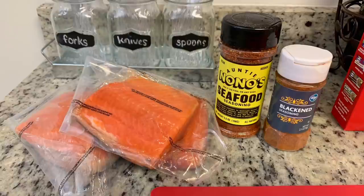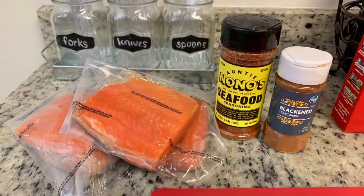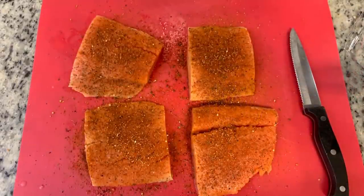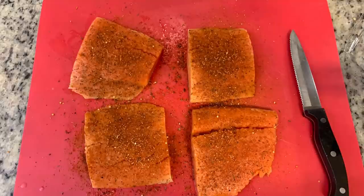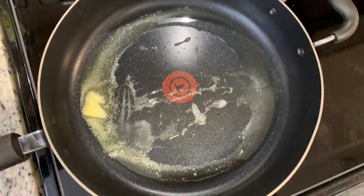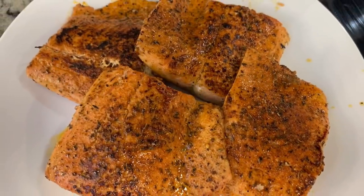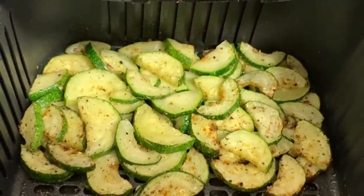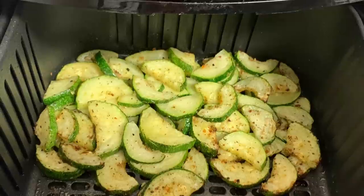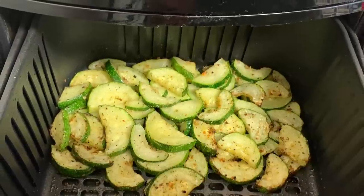For the salmon, I thawed it in the refrigerator and patted it really well with paper towels. I used blackening seasoning from Croaker as well as seafood seasoning from Auntie Nono's. On this particular night I decided to remove the skin, then seasoned both sides with those seasonings. I cooked it in a skillet over medium-high heat with a little olive oil and butter. For the zucchini, I cooked it in the air fryer at 400 degrees for about six or seven minutes, tossed it, then cooked it for another six or seven minutes.